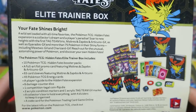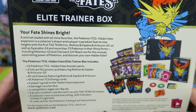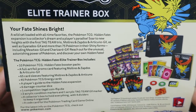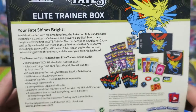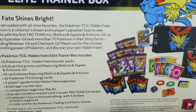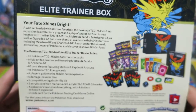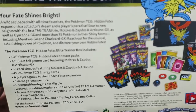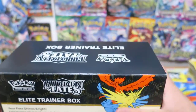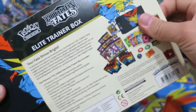Hidden Fates has been a very interesting kind of subset. It includes some new cards like Jesse and James and some other ones, but it's also had a bunch of reprints from the Sun and Moon era. It's got a shiny Charizard — that's probably the most infamous one from the set — but it also has a bunch of other shiny Pokemon you can pull. With all that, let's go ahead and jump into the contents of this booster box.